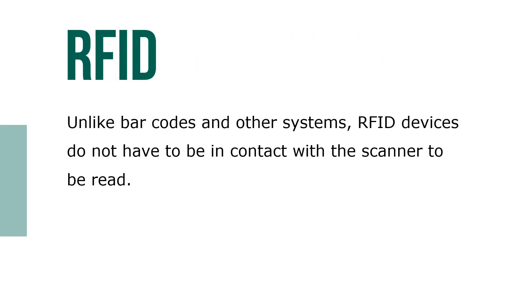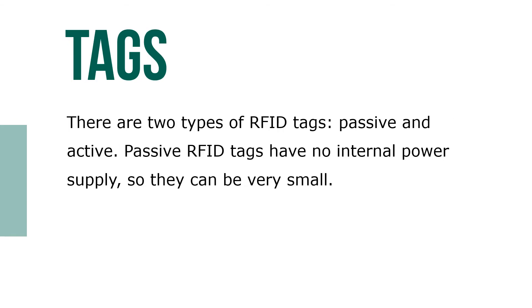Unlike barcodes and other systems, RFID devices do not have to be in contact with the scanner to be read. There are two types of RFID tags: passive and active. Passive RFID tags have no internal power supply, so they can be very small.